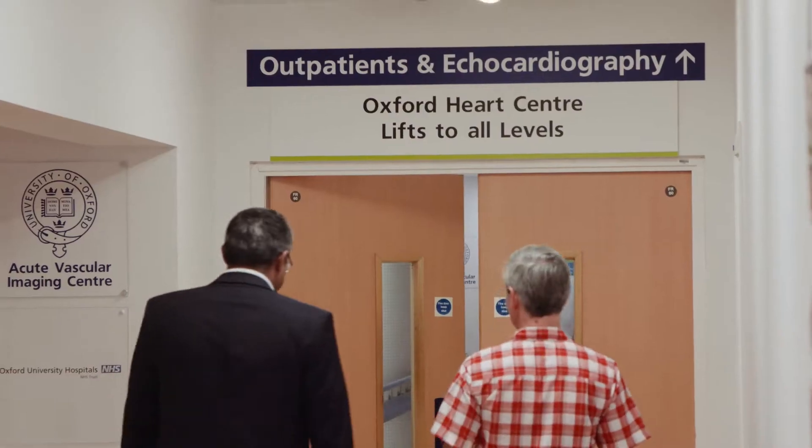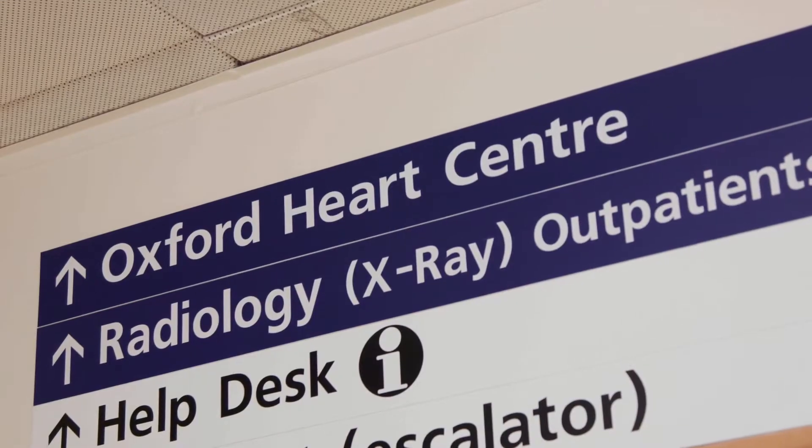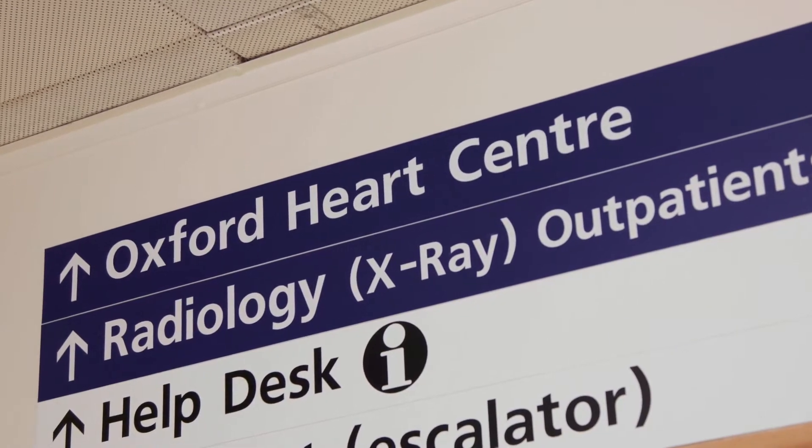When I was informed I needed the ICD implant I was quite surprised. I seem to have recovered very well from the heart attack. My exercise tolerance was good, but I'm at risk due to the damage caused in the initial heart attack. My biggest concern about receiving the ICD was what happens if it goes wrong.